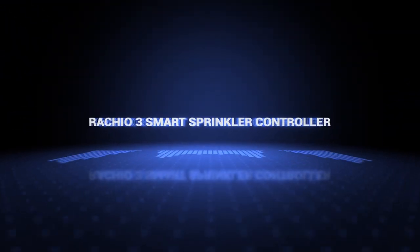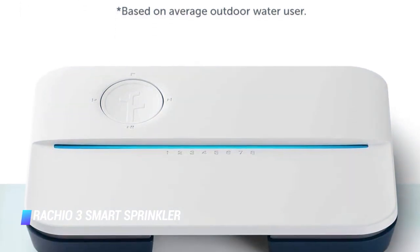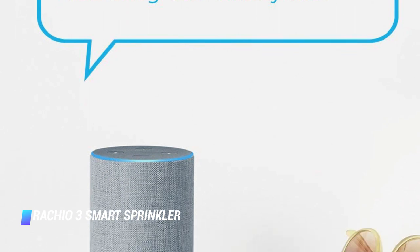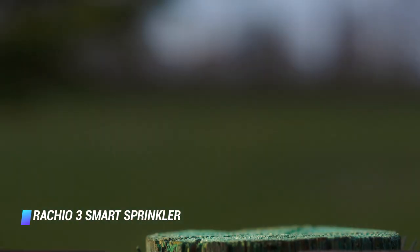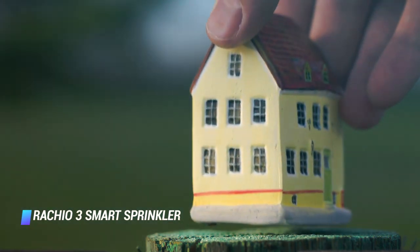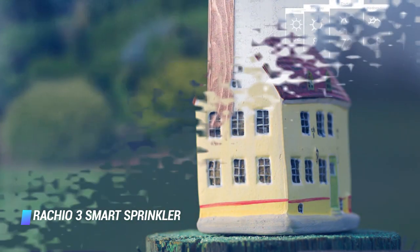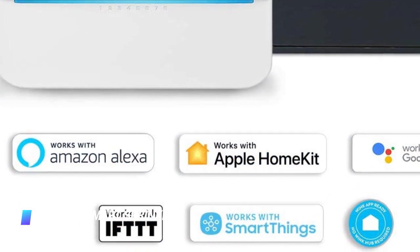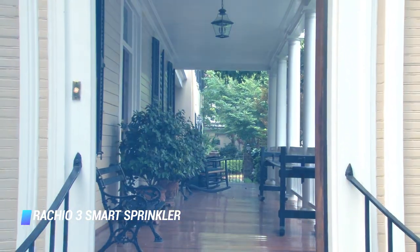Number 6: the Rachio 3 Smart Sprinkler Controller. Chances are if you have a sprinkler system, it automatically turns itself on and off. Go the extra mile to prevent water waste with this nifty smart sprinkler controller. It pulls weather data from the web and adjusts the water amounts and scheduling based on that forecast. According to Wirecutter, it's the best way to ensure you're not one of those people who waters their lawn right before or even during a rainstorm.